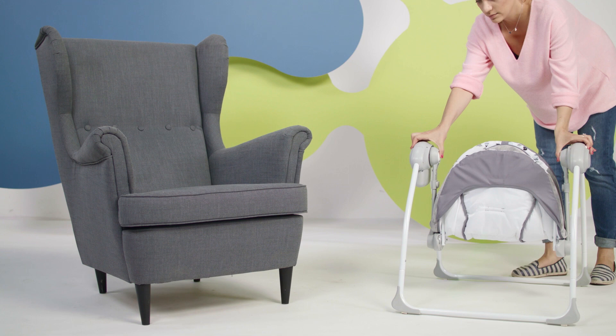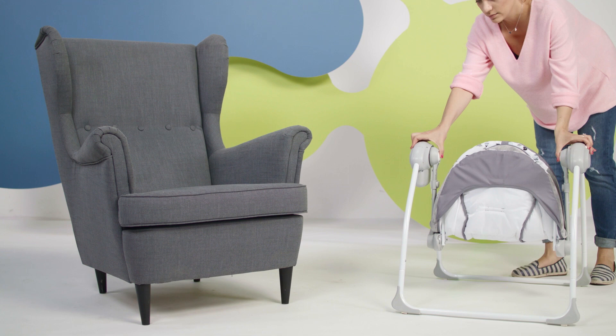When fully folded down, the rocker can easily be stored anywhere in the house. But for the time being, it's occupied all the time.